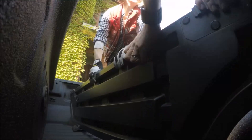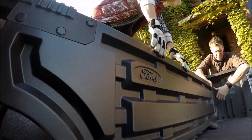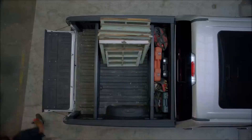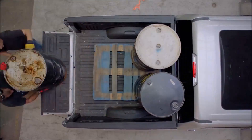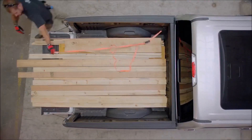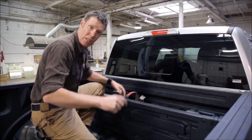Dividers that clip into the bed allow you to keep different loads separate. This BoxLink system allows you to carry what you want the way you want to carry it. It's almost like having three trucks — you can section off the bed to carry heavy things and fragile things and all your tools at the same time in one load.